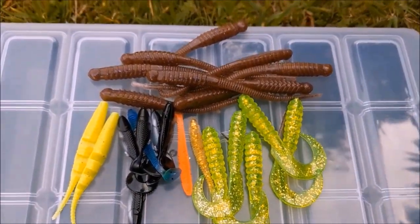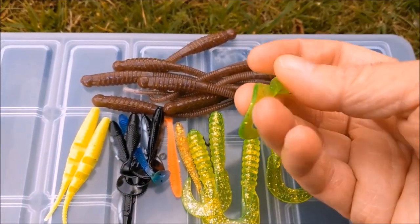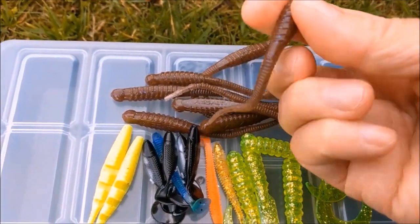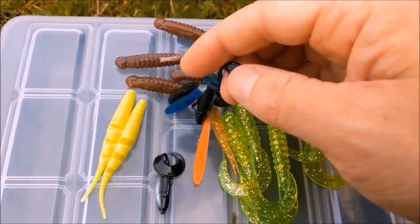Since my epiphany about needing to make a change to improve my catch rate, the first thing I have done is to buy some new rubber lures. Here is my old collection of lures that I extensively tried on my first four perch fishing sessions of the 2018-19 season and failed to catch on.